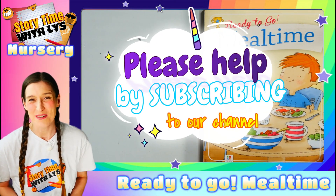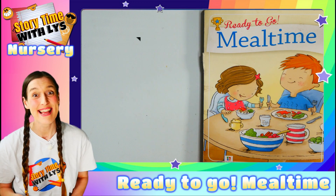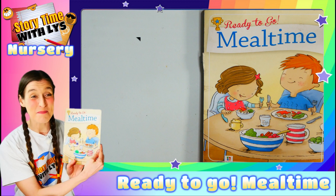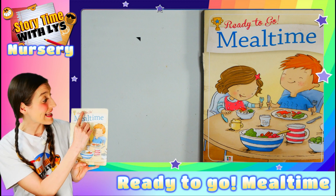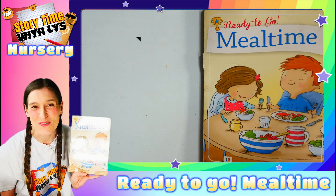Hello everyone and welcome to Storytime with Lys. I hope you're well. Today we're going to be reading this amazing book called Ready to Go Meal Time. Shall we go and read this lovely story?